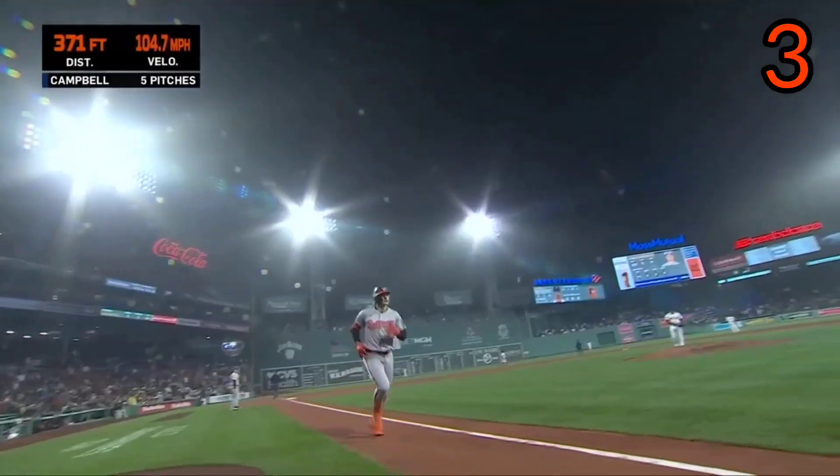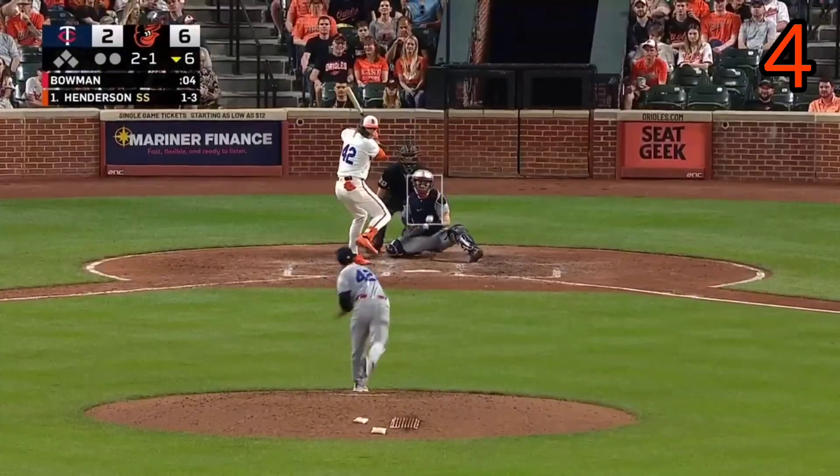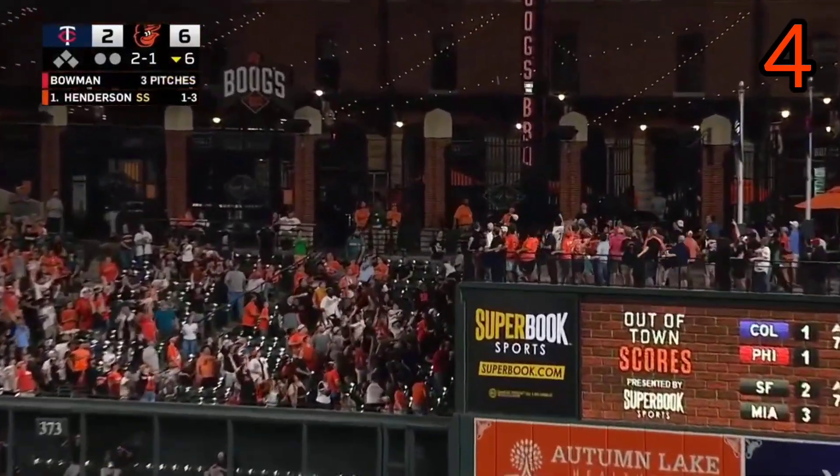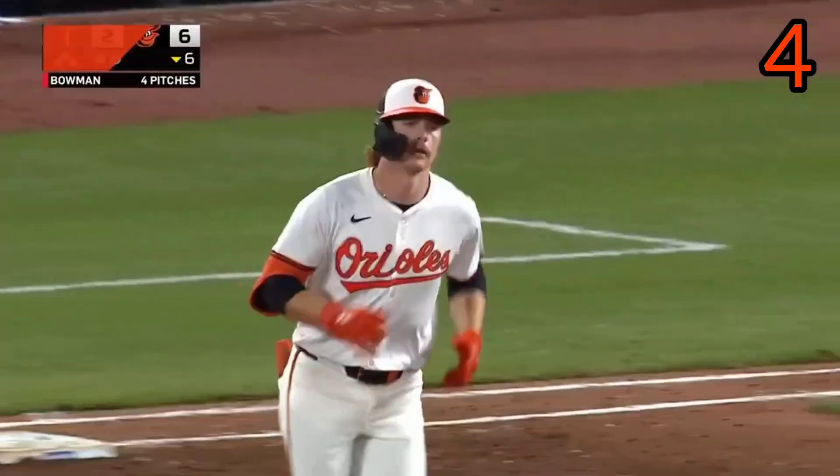A good matchup it was indeed. And Henderson destroys it. Look out below. My goodness.